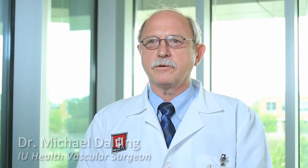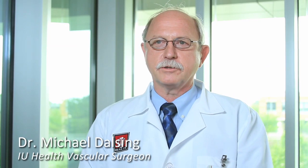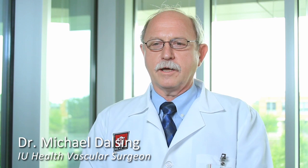My name is Michael Dalsing. I'm director of vascular surgery at IU Health, and I'm a vascular surgeon.